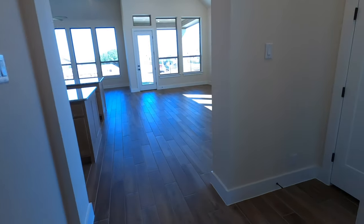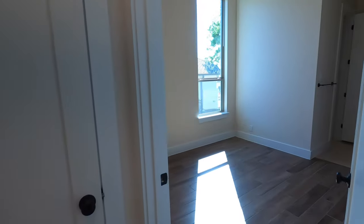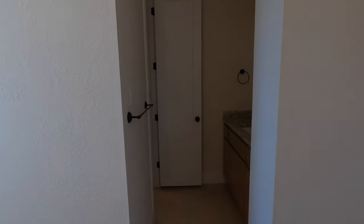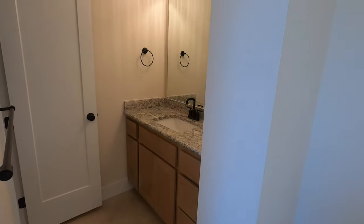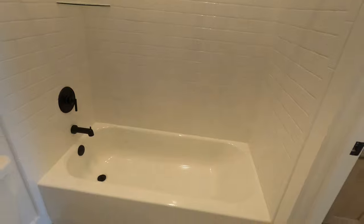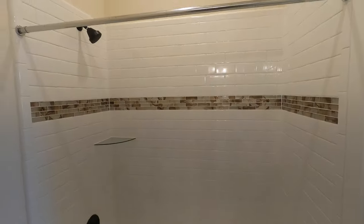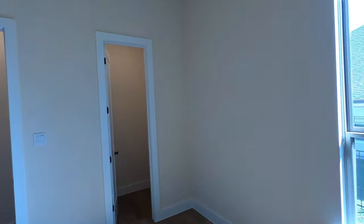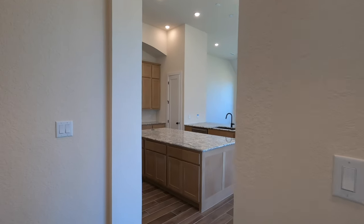Coming back around, just super tall ceilings everywhere and gorgeous flooring. Now we're going to come into that other bedroom that's going to be sharing the bathroom we were just in. Once again, this is going to have its own private sink and then share the tub. This closet also has its own space, which is going to have custom cabinetry by this time tomorrow — they're going to start working on that. That's why it was important for me to do this video today.